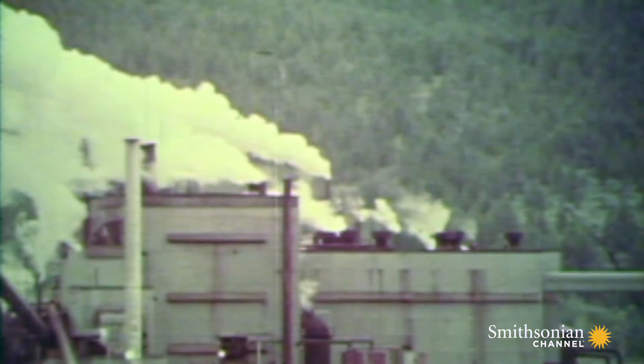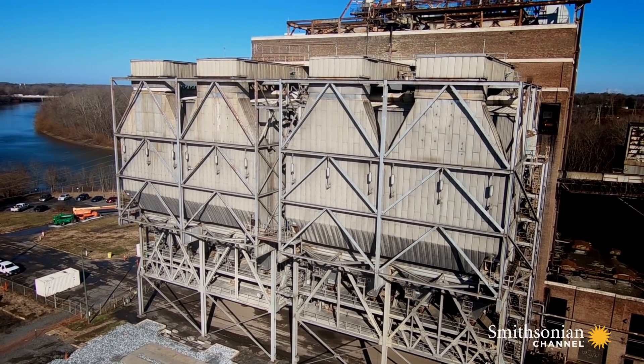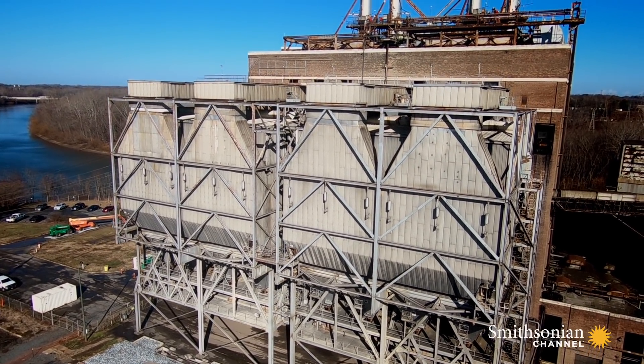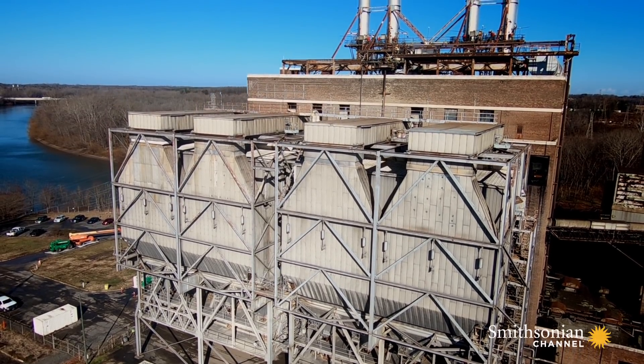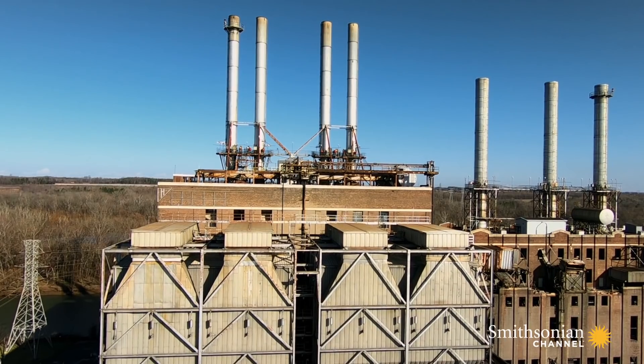The U.S. government responded by introducing the Clean Air Act, designed to reduce pollution by enforcing new standards for industry. In response, Duke Energy built these. They're called precipitators. And inside, there's some pretty cool engineering.